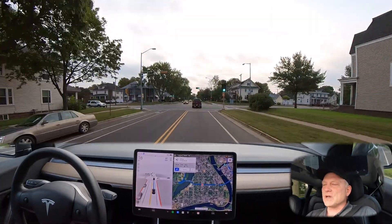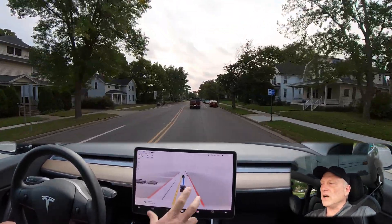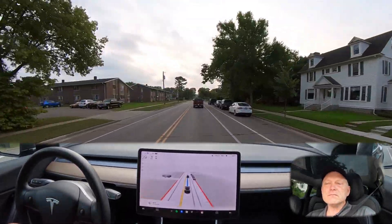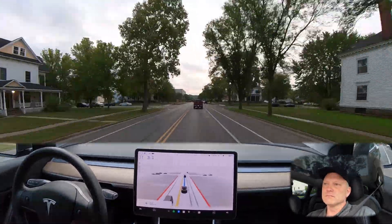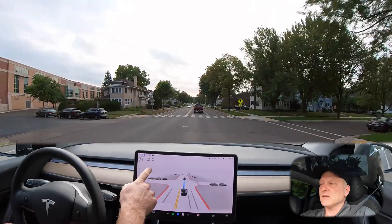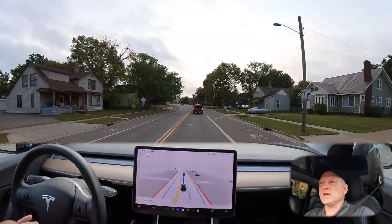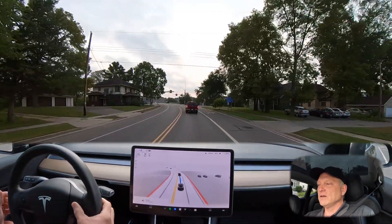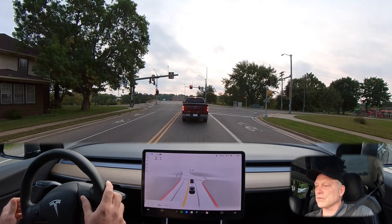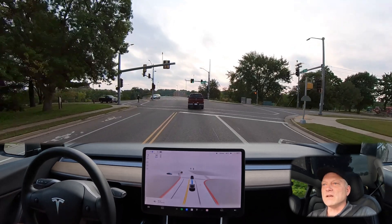We've got a light that just changed green — we'll proceed straight through this intersection. I'm switching over to full visualization so you can see all the traffic, cars, and lane markings around us. Even though I have the set speed at 32 miles per hour, we're going 31 because the car is following the vehicle in front of us and maintaining a set distance. I have it set at six car lengths — I'm going to increase that to three car lengths, since that feels more realistic at this speed.